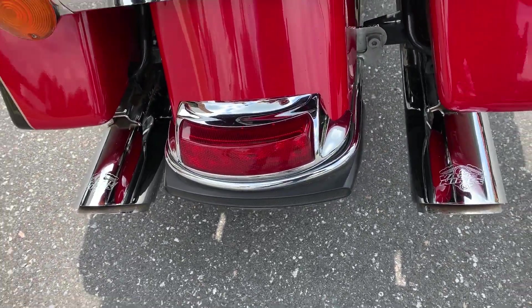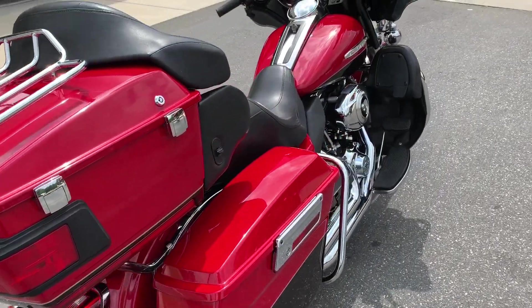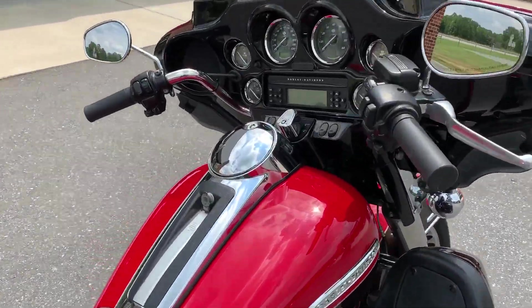Got a set of Vance and Hines pipes, the stage one breather — it wakes that 103 up and it gives it an awesome sound.